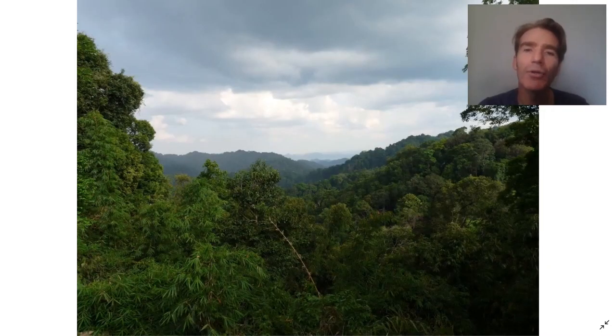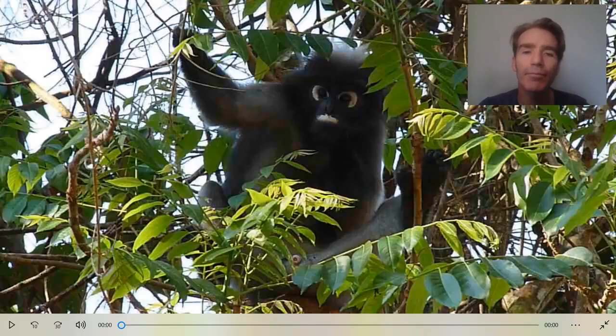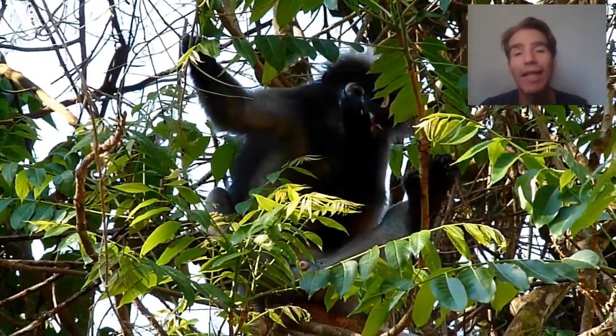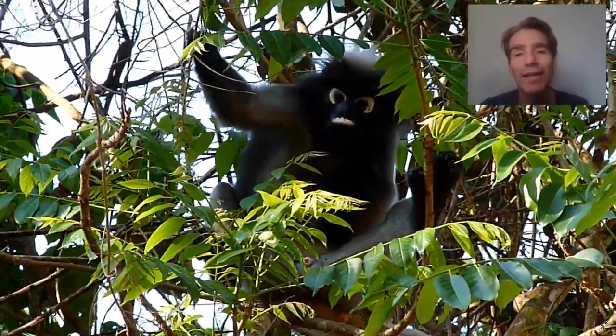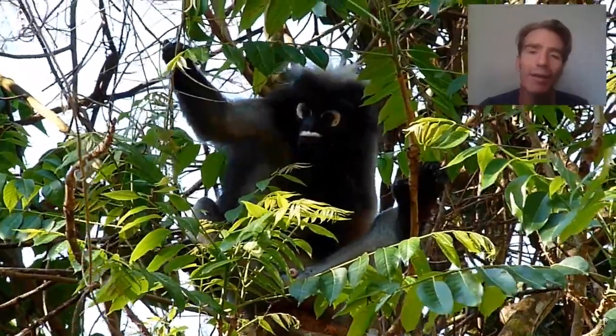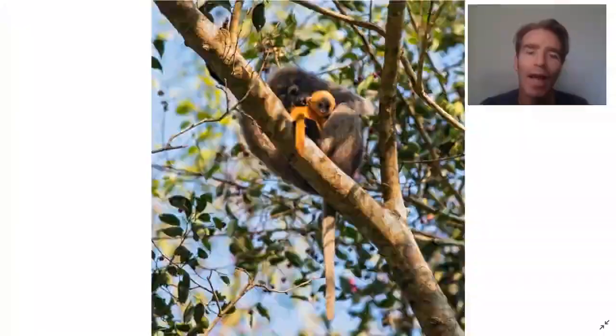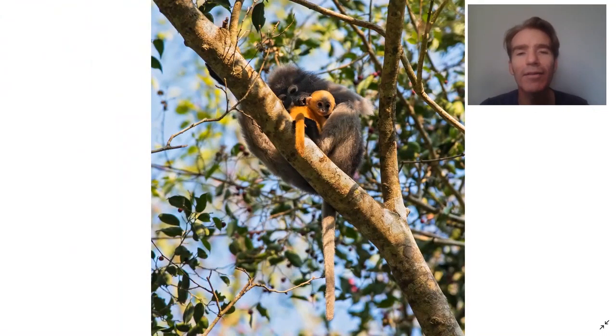Next we're going to head up to the hills and go to Kankrachan National Park, where there's some very beautiful semi-evergreen hill forest. There are some nice mammals there, including the dusky langur, which has really distinctive white eye rings and a white mouth. They feed on leaves and the juvenile is a very different color from the adults — a really bright orange color.